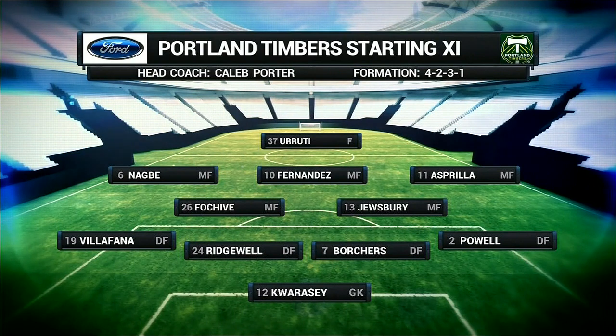You see Borch is back into the lineup there at the center back. Jack Juiceberry in there. You're looking at two quick guys at Nagby, and you're looking at Esprit down the outside, and Arruti up top.